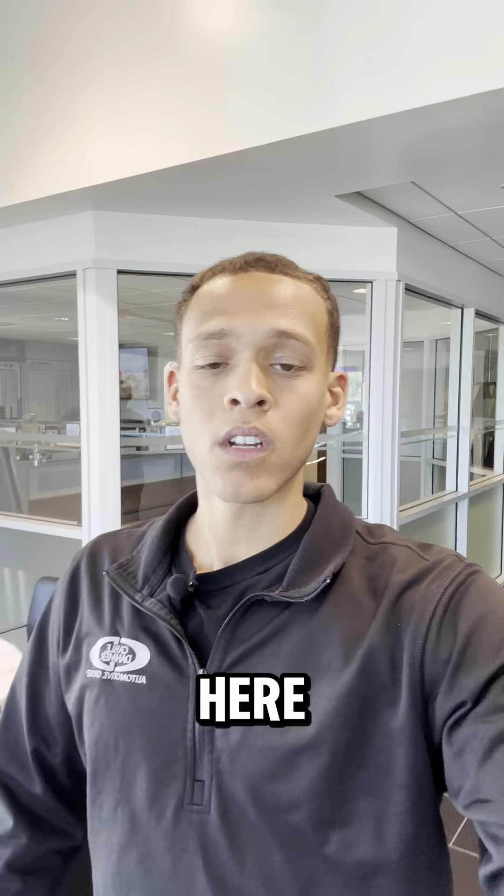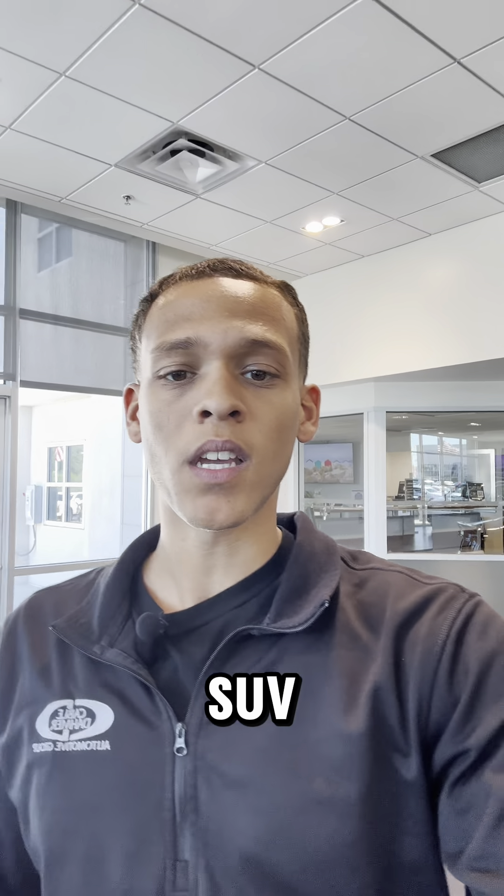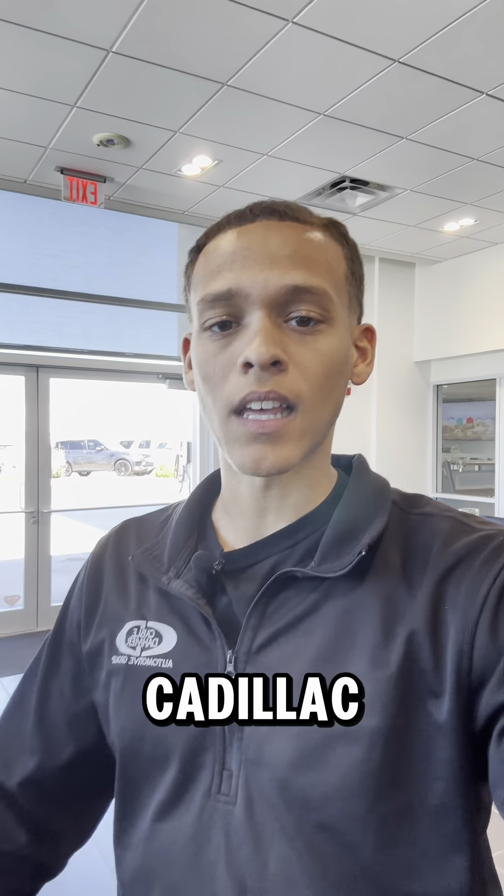What's up everybody, Trevor Cable Dahmer here. Today I'm at our Cadillac store, and if you are a small family looking for a new SUV, let me show you why you should consider the Cadillac Lyriq.